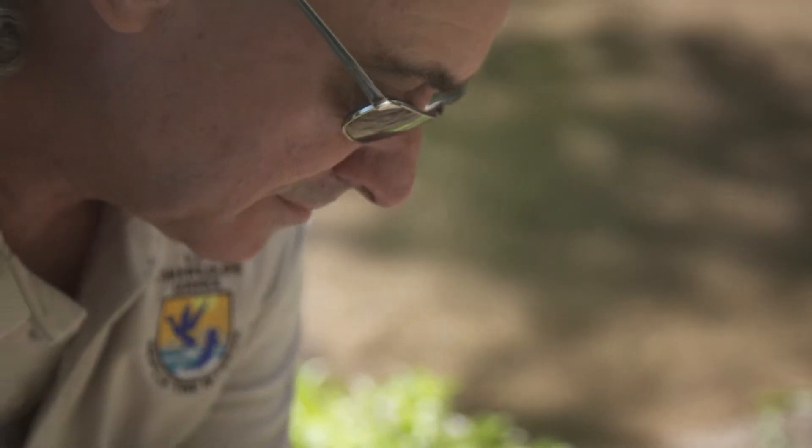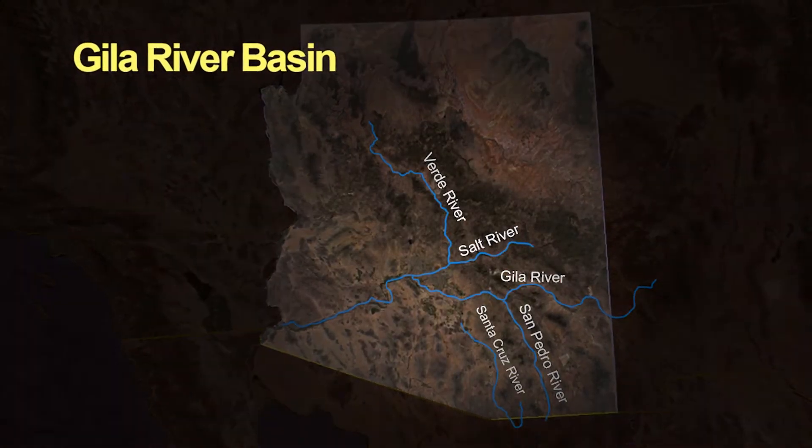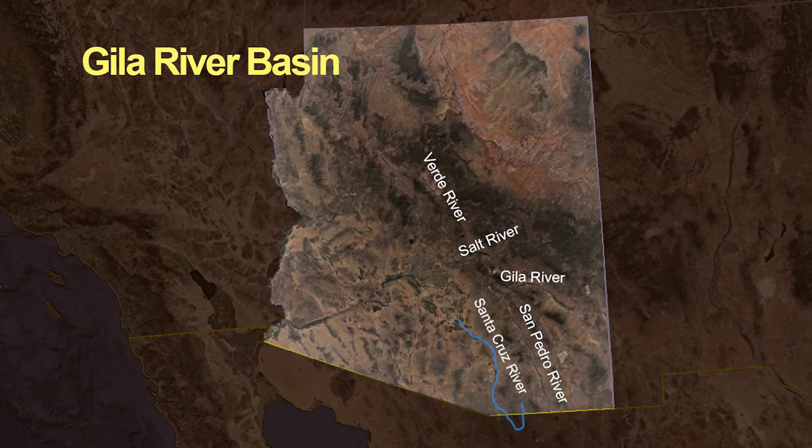The fish are named after the Gila River watershed and because they like to swim near the surface of the water. They used to cover a wide swath in Arizona, New Mexico, and Mexico, but they have been wiped out in the vast majority of their traditional range. Duncan says it is no longer found in the Gila River, the Salt River, the San Pedro River, or the Verde River in Arizona. It is only surviving in pockets elsewhere.